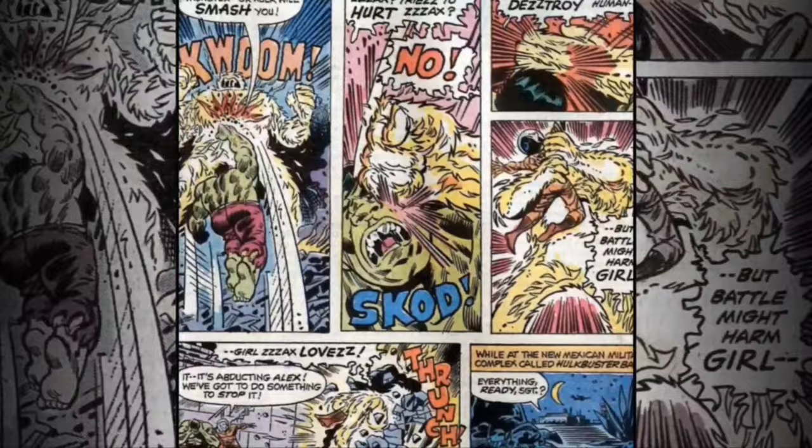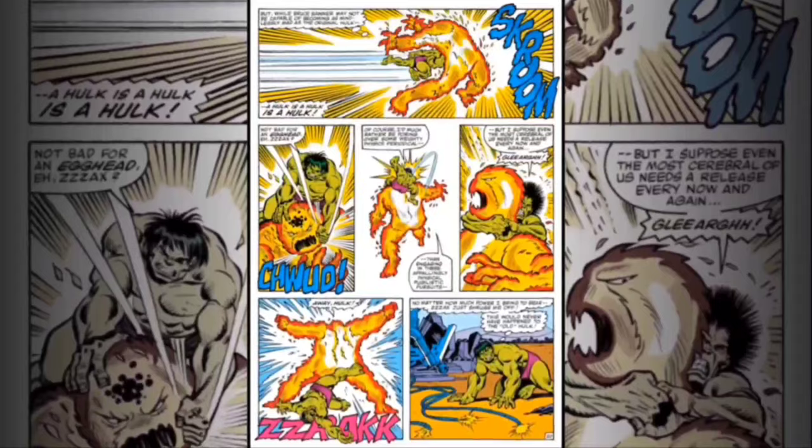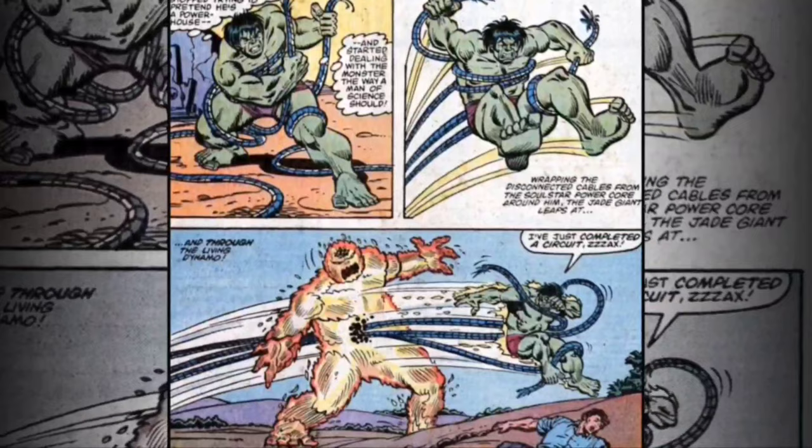Zax has no true corporeal body, basically being a sentient, psionically charged electromagnetic field. This field takes on a humanoid form that glows with a whitish-yellow color and gives off the smell of ozone, similar to the familiar smell of an upcoming lightning storm.